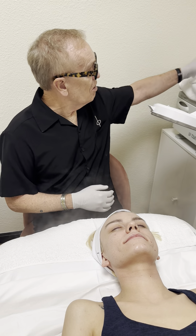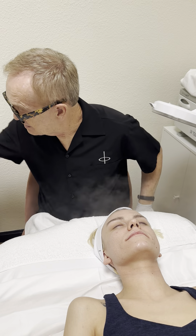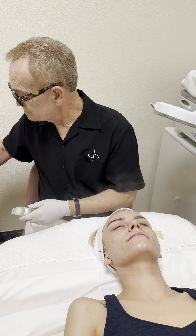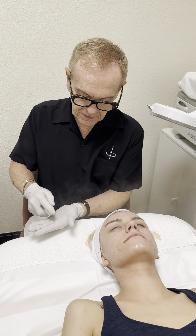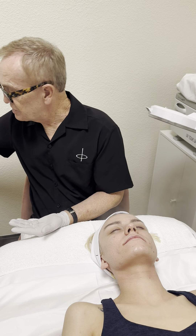What we're going to do is start with the cleansing process. I'm going to be using a salicylic-based cleanser here, and I'll be having the steam on pretty much the entire time.